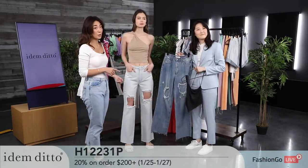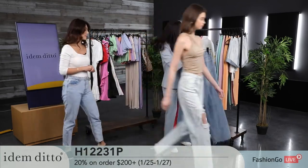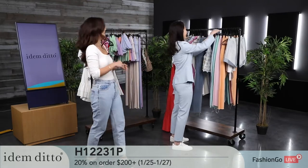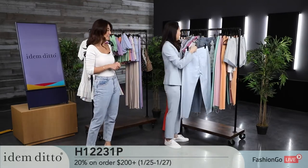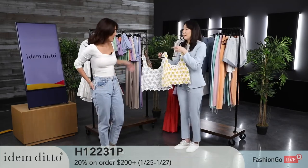A lot of the tops we've shown you can be worn with these jeans as well. I'm so excited for spring and summer right now — I'm already so inspired by all the different ways I could wear these outfits. Now let me show you this crochet tank top.